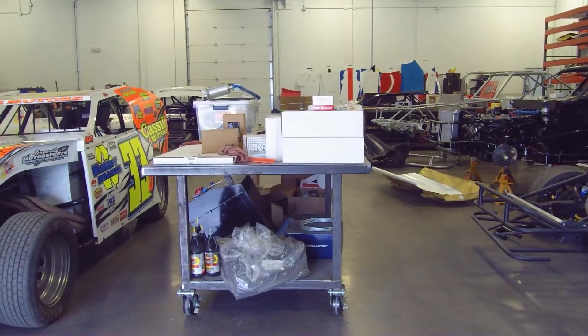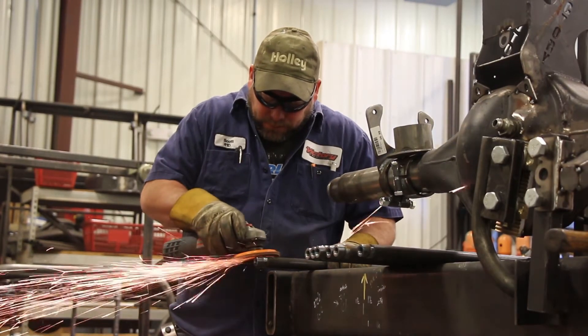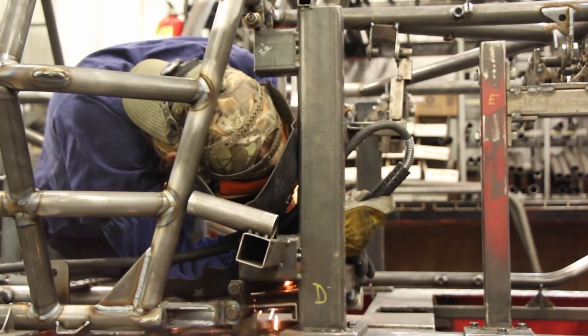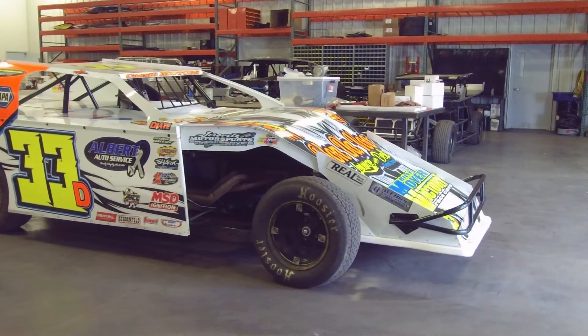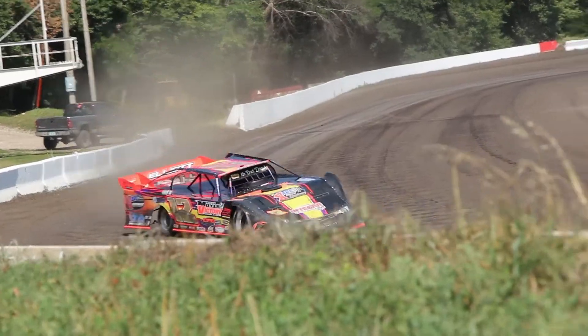The cars start out as raw pipe and are cut, bent, notched, and welded together to create the final product. After completion, our cars are sent to powder coat, then returned to us to be assembled before they head out the door. Many cars leave as a powder-coated chassis with interior and cockpit installed and a body in a box, but many also leave as a roller or a complete turnkey racecar.